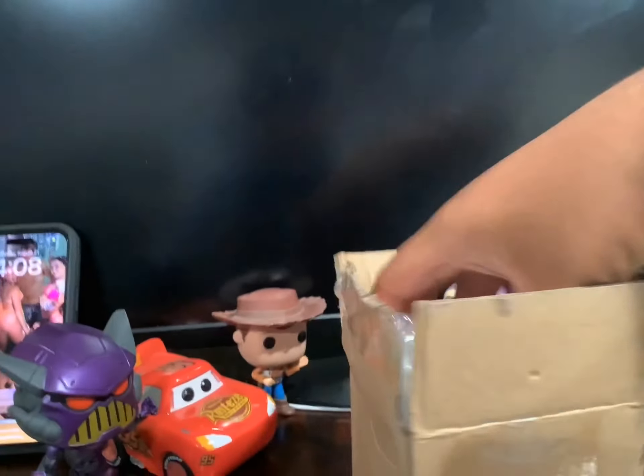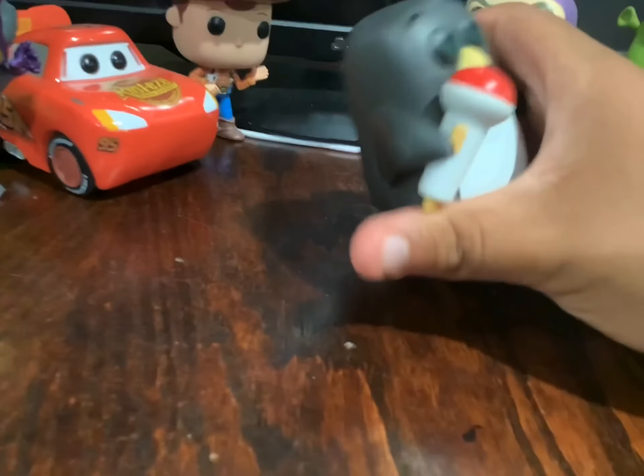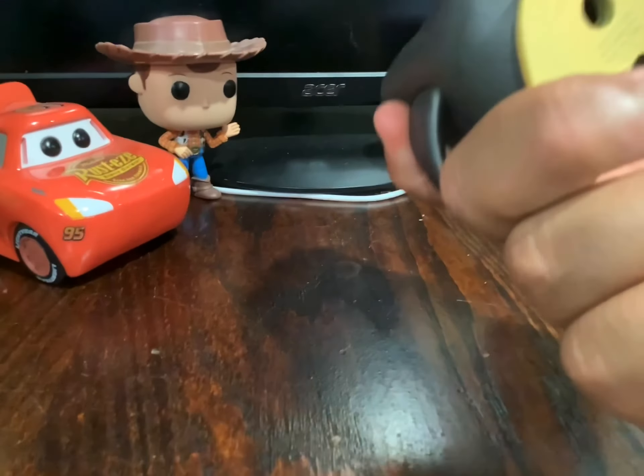Okay, that wasn't too hard. Now let's see who we got. Unwrapping the bubble wrap — it is Wheezy from Toy Story 2, the nervous penguin who lost his squeaker.